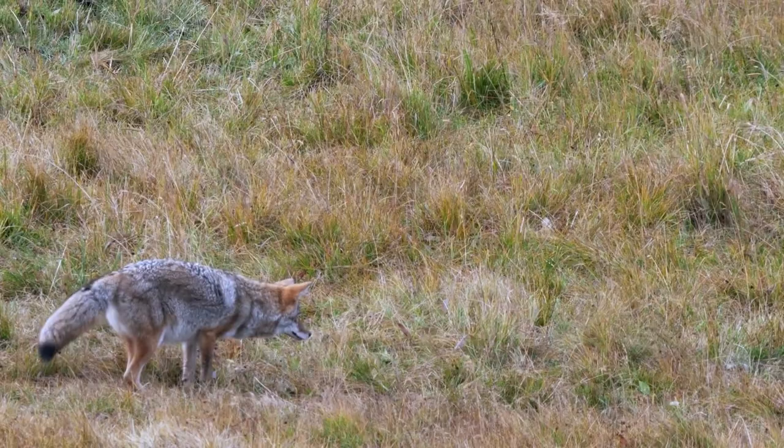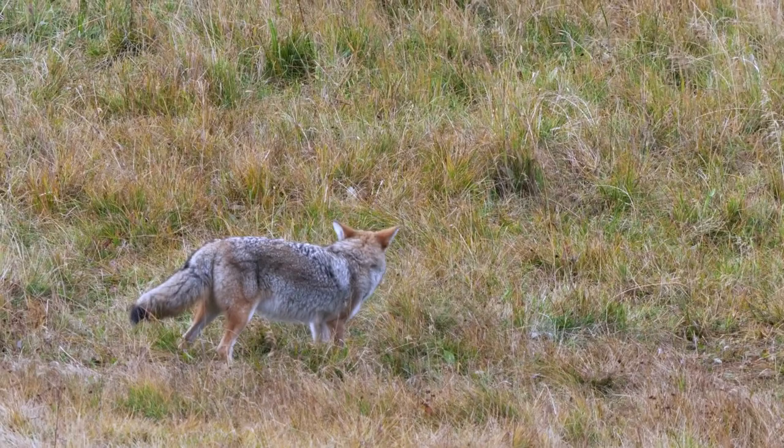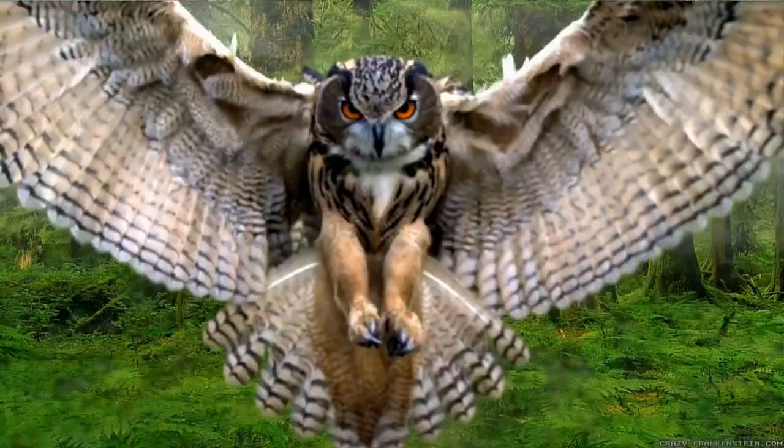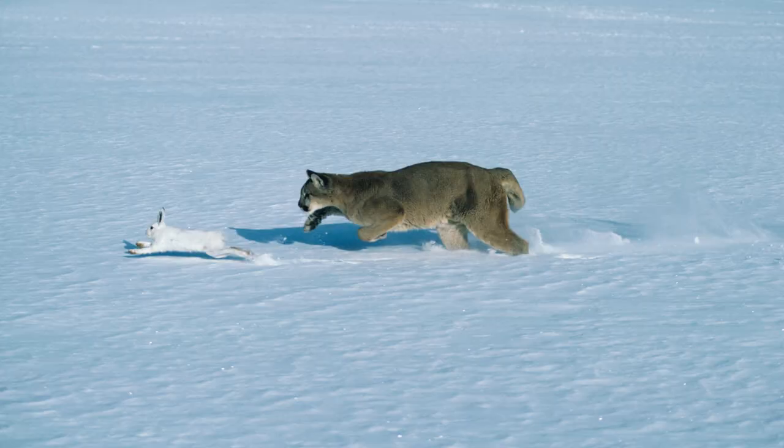Rabbits are prey food for many species and a very important part of the food chain. Rabbits and hares must be ever alert, not only for land predators, but for attacks from above. Birds of prey often hunt them. This is a great horned owl. Speed is a definite asset here.